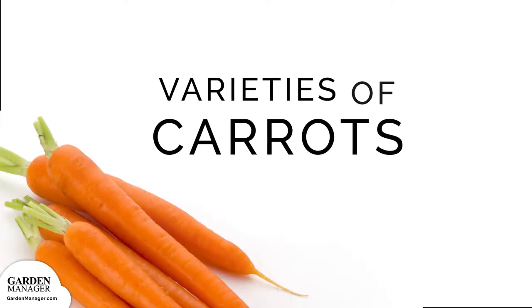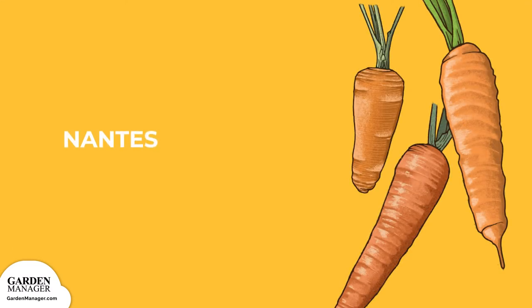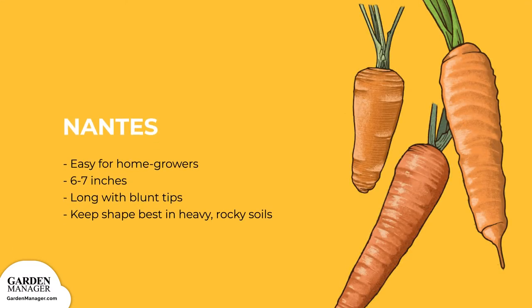There are five general varieties of carrots for you to choose from. Nantes: These varieties are easy for home growers and produce sweet carrots that are typically 6 to 7 inches (15 to 17.5 centimeters) long, with blunt tips. Nantes carrots tend to keep their shape a lot better in heavy, rocky soils that would otherwise cause misshapen carrots of other varieties. Nantes carrots include varieties like Bolero, Nelson, and Scarlet Nantes.